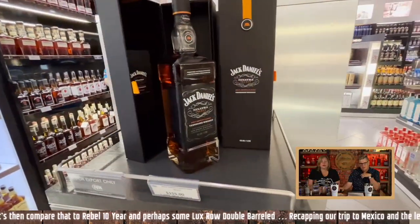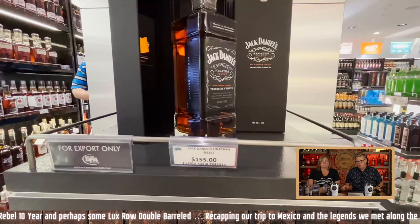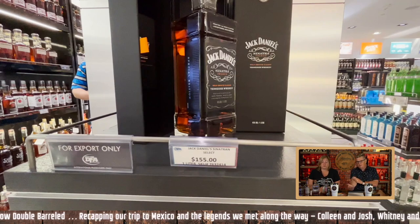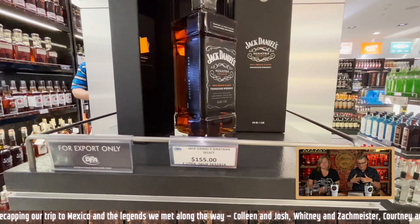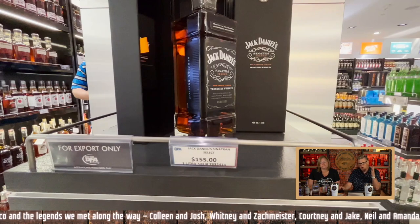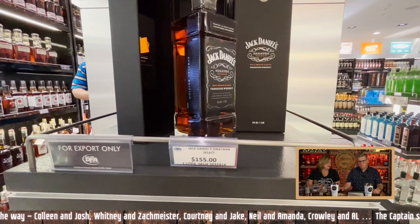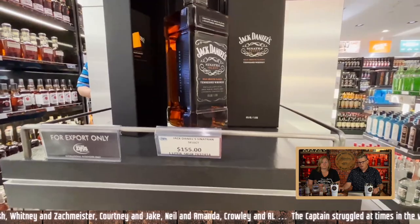And there's the Jack Daniels Sinatra Select that Cuz picked up — $155 for that. We tanked that. Cuz kind of led the charge on that the first or second day. I had a few pours and it was good. One of the things about that is they put the whiskey in barrels that are grooved inside, and they think that gets more exposure to the oak, which changes the taste a little. It was a little heavy for the pool at 95 degrees, but it was tasty. It's usually more like $170-ish, so it was a fine price and a fine bourbon.